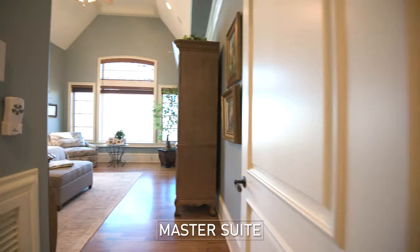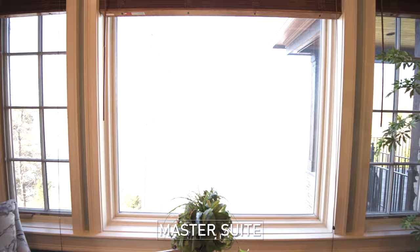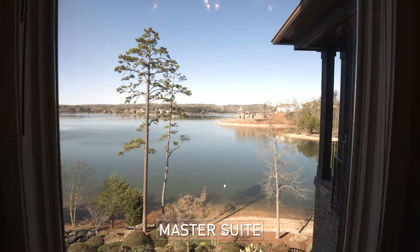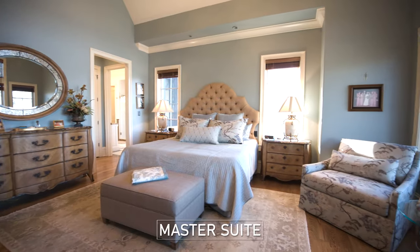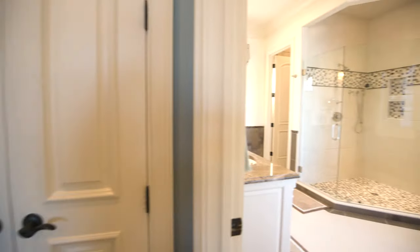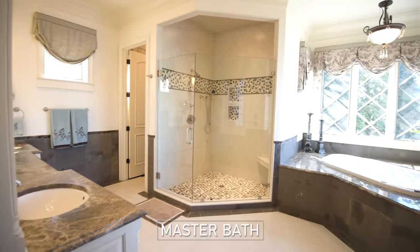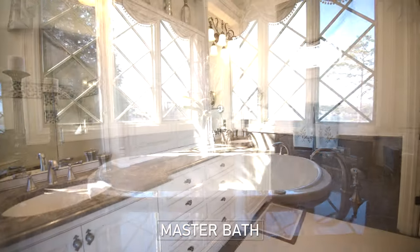Next, we have the master suite with its own picturesque lake views. There's a large walk-in closet, spacious shower, large jacuzzi tub, and his and her vanities.